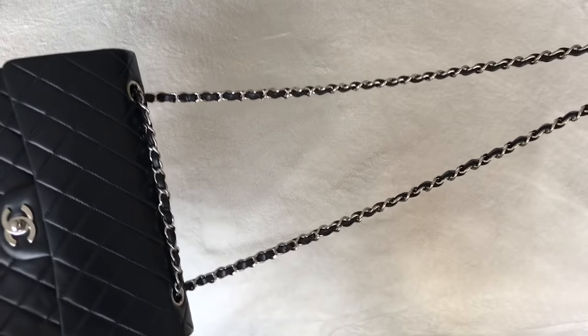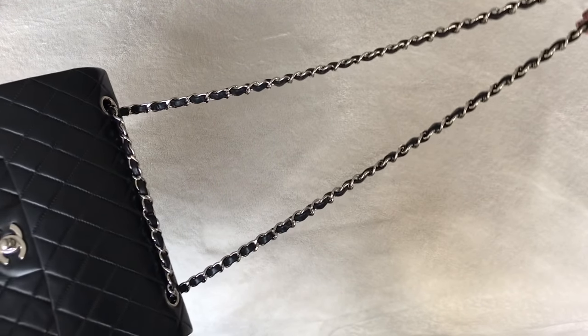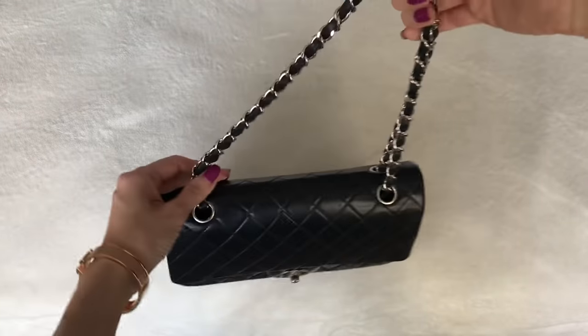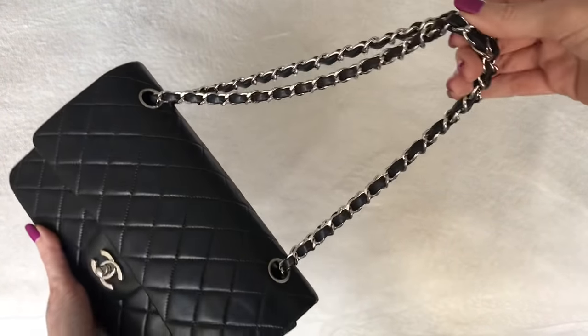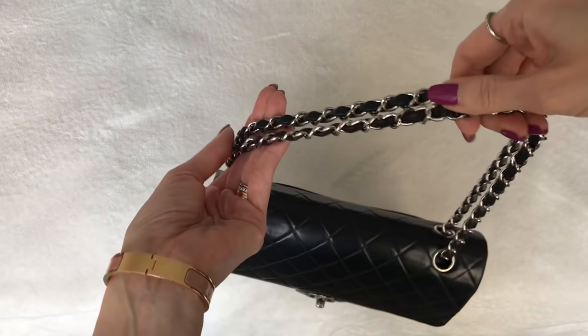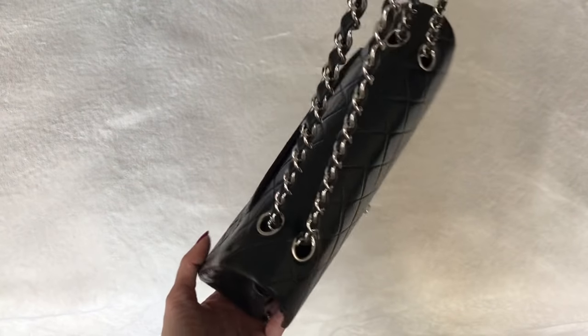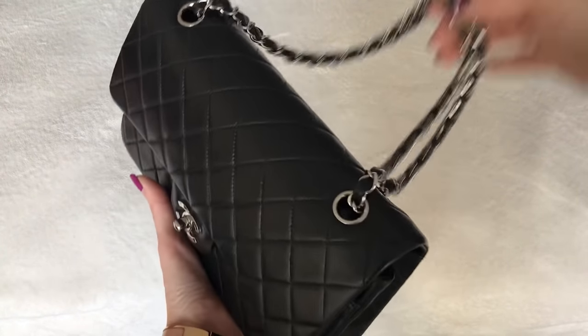The way I normally wear it is just singled — I pull it and it sits on one shoulder, or you can make it shorter, double it up, and put it on your shoulder that way. It's a matter of preference. But if I could change one thing, it would be to lengthen this chain just a little bit so that it can fit crossbody more comfortably. But then again, I know that would make it a different bag — it wouldn't be this iconic classic.